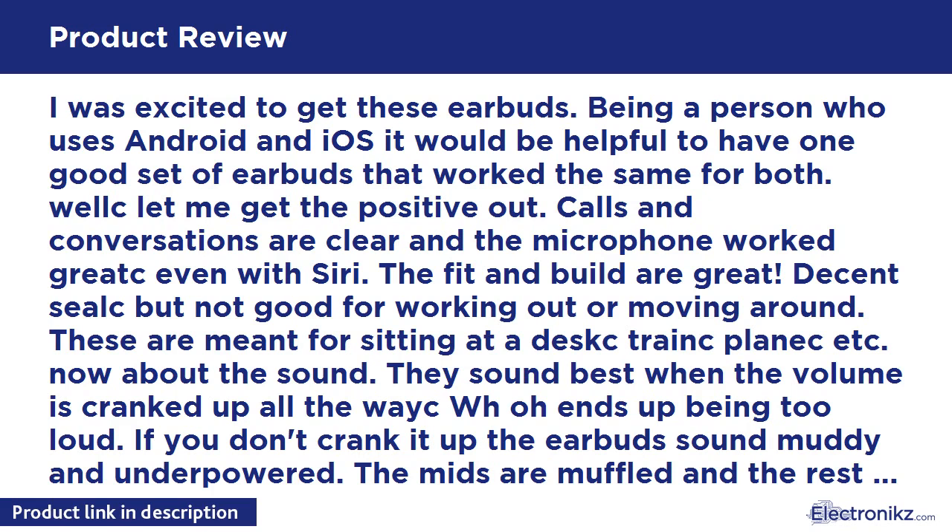For scale, I rate most Bose headsets a 4 at most — I am keeping them. Not bad and not great, but definitely better than the headphones that come with most Android phones. Apple users may not like them as much.